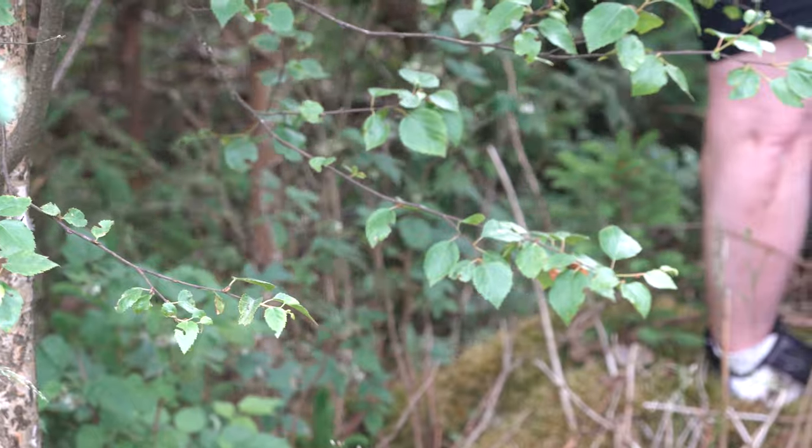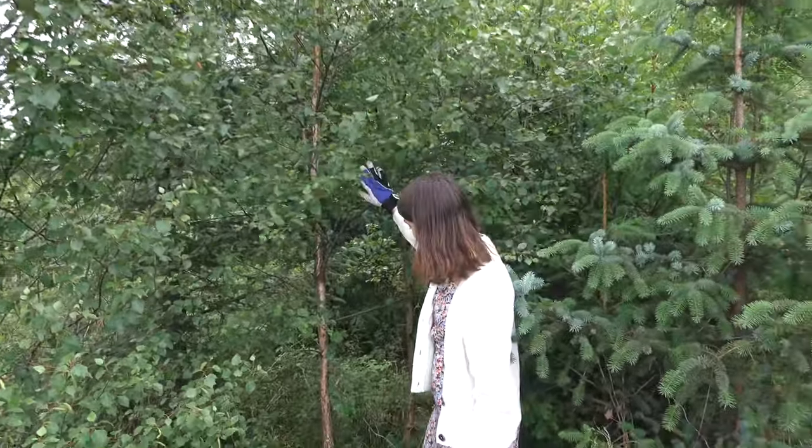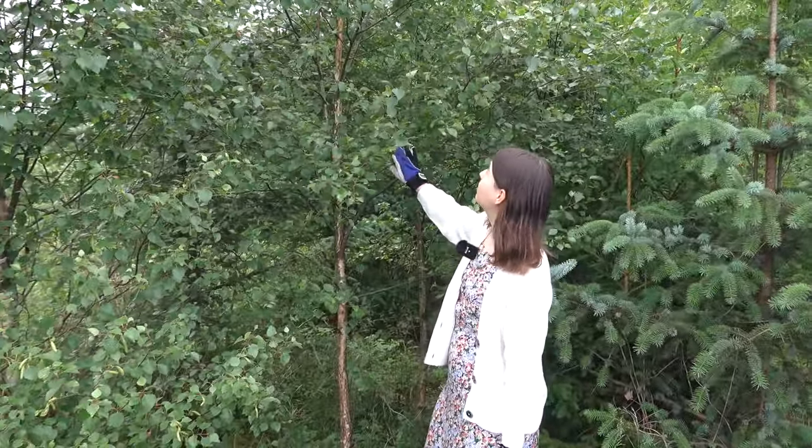We are up bright and early to start the day by collecting birch trees to decorate the midsummer pole. We've found a good birch tree here which we will use for the decoration.